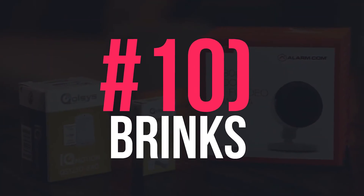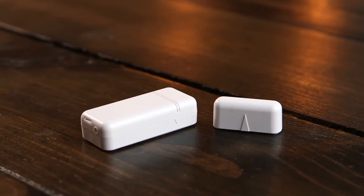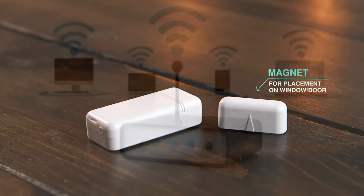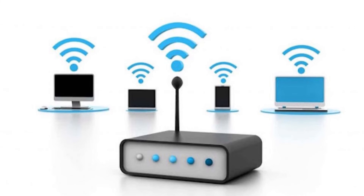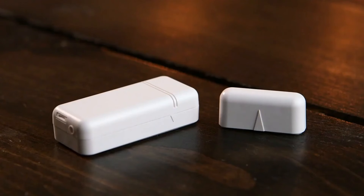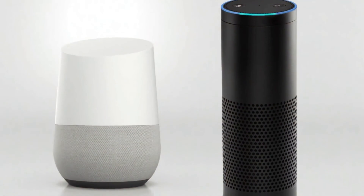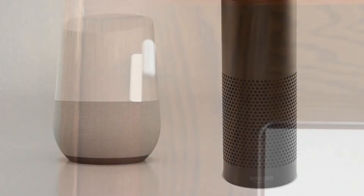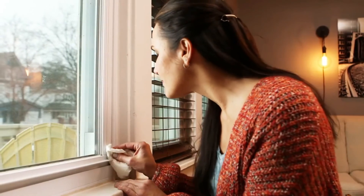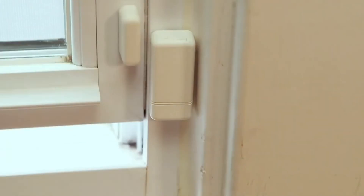Number 10: Brinks. Brinks is a global corporation focused on security management. It has a long history in the security field and is also an expert in wireless home security. Its DIY wireless home security system is exceptional with a three-year contract required. Brinks supports Alexa and Google Assistant voice commands but not IFTTT. Compared to SimpliSafe, the installation of Brinks is more complicated and the price of its monitoring plan is higher.